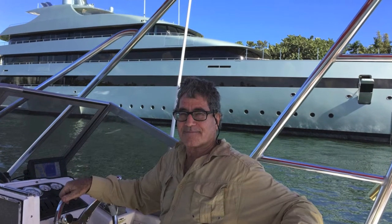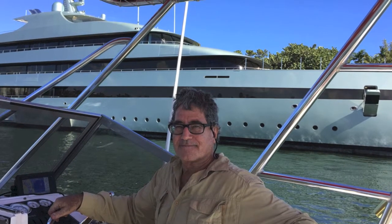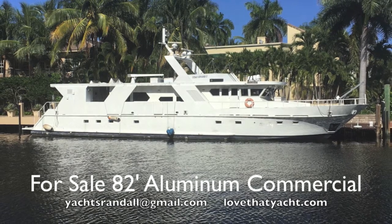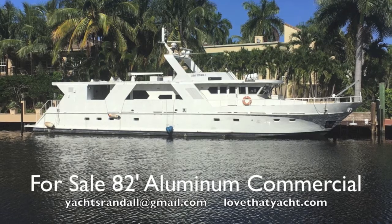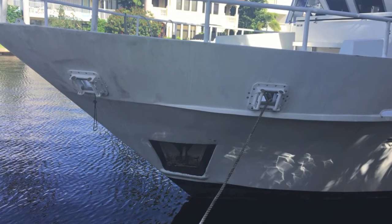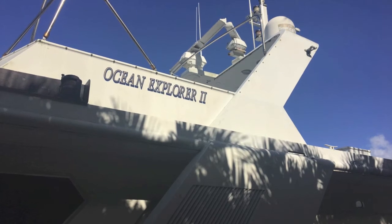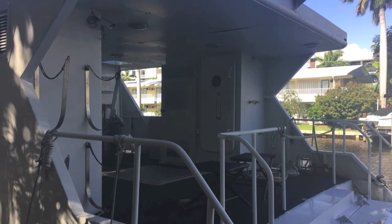Randall Burke here, your concierge yacht broker, and today we have a 1981 82-foot Flenderworks aluminum commercial expedition research dive yacht. This is a chance to get into an exceptional boat — it's all aluminum, heavy-duty construction, commercial grade, everything made to take a pounding. Every part of this boat is built super strong and super simple.